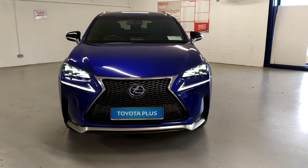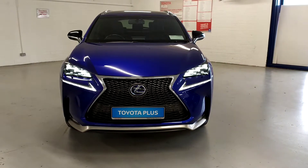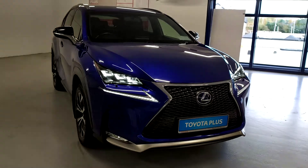Welcome to Tigreardon Motors, Ashbourne. I'm going to present to you this 2017 Lexus NX300H in beautiful metallic blue.